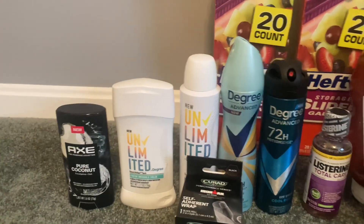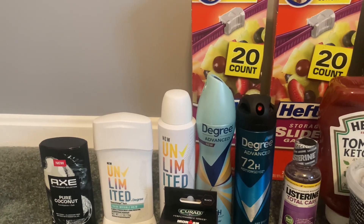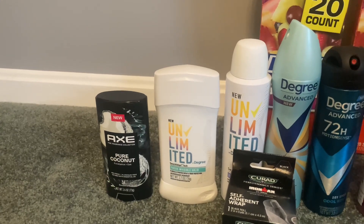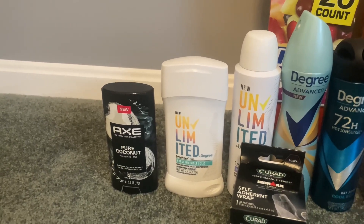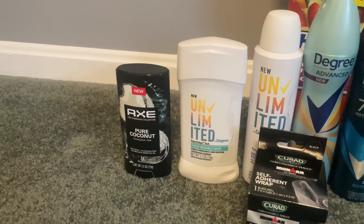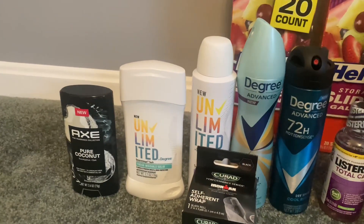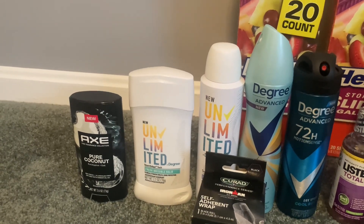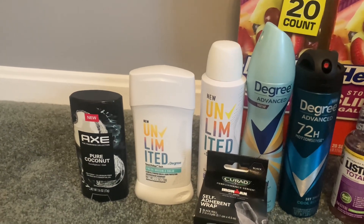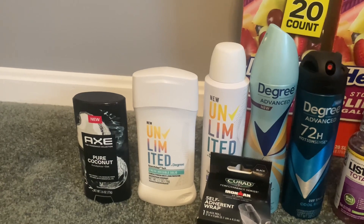We have tons of great deodorant deals at Walmart right now, especially if you have the Unilever coupons. The Unlimited Buy Degree deodorant stick is priced at $8.98. You'll want to use a $3 coupon from the 3/19 Save insert, submit to Ibotta for $3 back and 10 cents back for buying any brand deodorant, and submit to Shopkick — I got back $2.26 — making this just $0.62. The Unlimited Buy Degree dry spray deodorant is $9.98. Use a separate $3 coupon from the 3/19 Save, submit to Ibotta for a separate $3 rebate and Shopkick for $2.26 back, making this just $1.72.